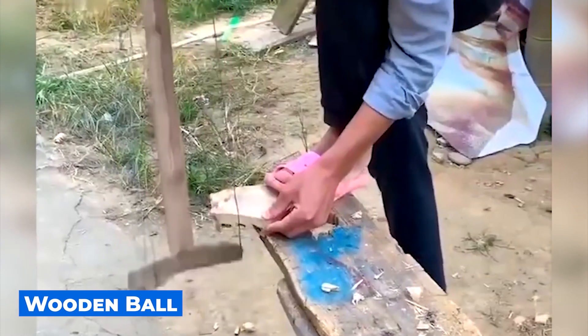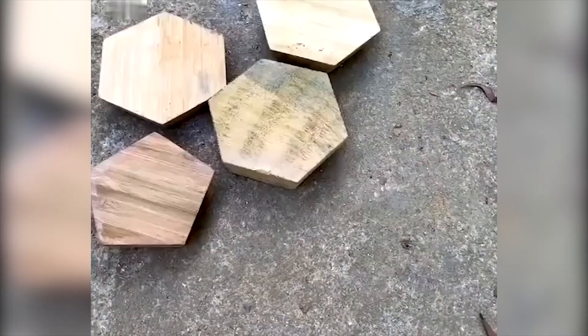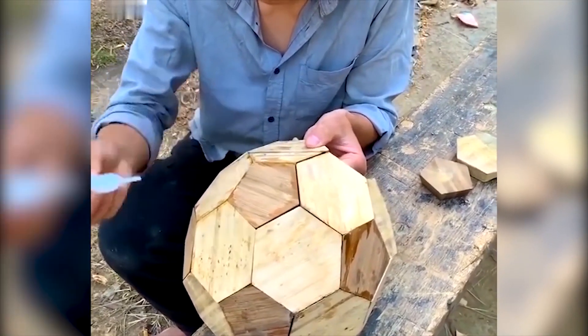If I hadn't seen this video with my own eyes, I would have never believed that it was possible to make a ball out of wood. The guy just cut out individual parts and glued them together with glue. But I still find it hard to believe that you can play football with this ball.